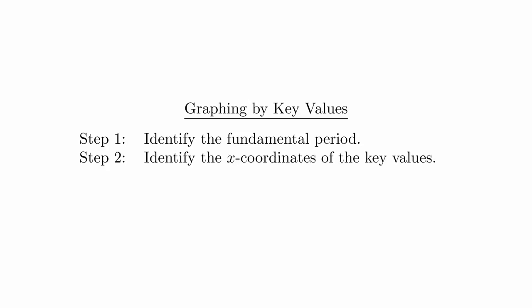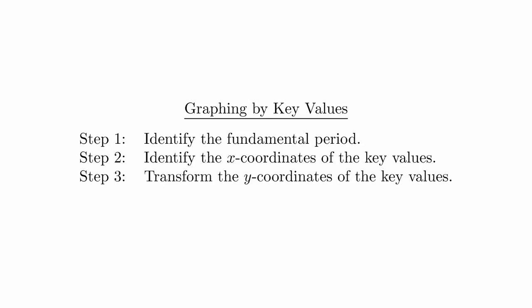In this video, we are just going to work through a couple examples of graphing using key values. Remember that the steps to graphing using key values are as follows: Step 1, identify the fundamental period. Step 2, use the fundamental period to identify the x-coordinates of the key values. Step 3, transform the corresponding y-coordinates. Step 4, plot the points and sketch the graph.